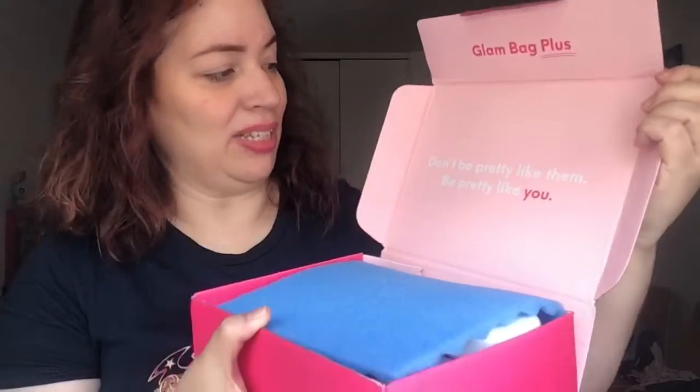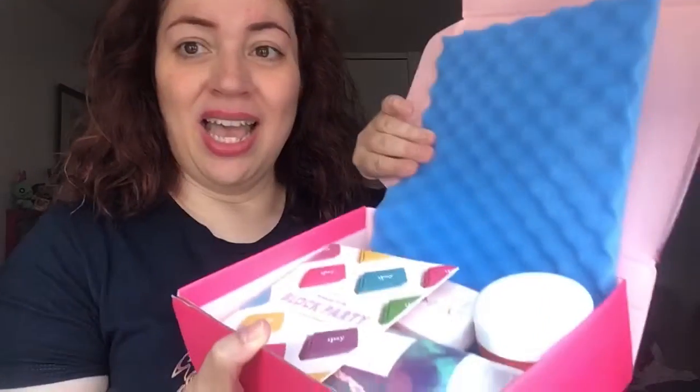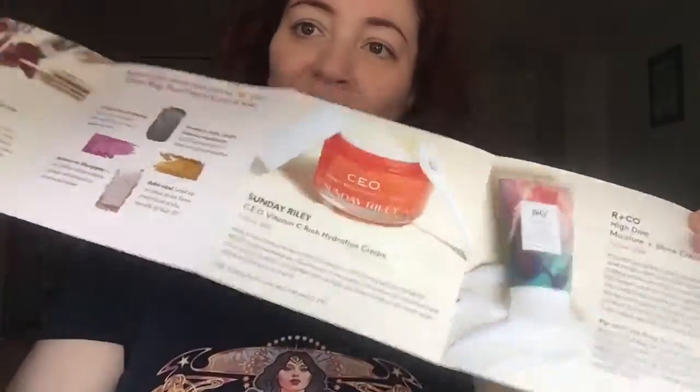Looking within here it says 'don't be pretty like them, be pretty like you' — lovely little cover. Look at all these goodies! First thing I have here is the little brochure and it says 'welcome to the block party.' So this is the June 2019 box for their glam bag plus, and within it tells you what's featured inside with this little fold-out brochure, all in color.